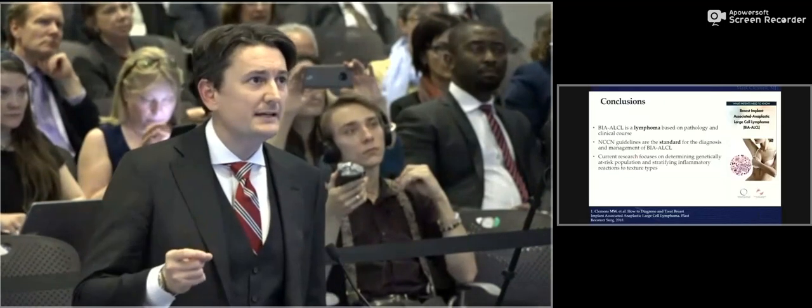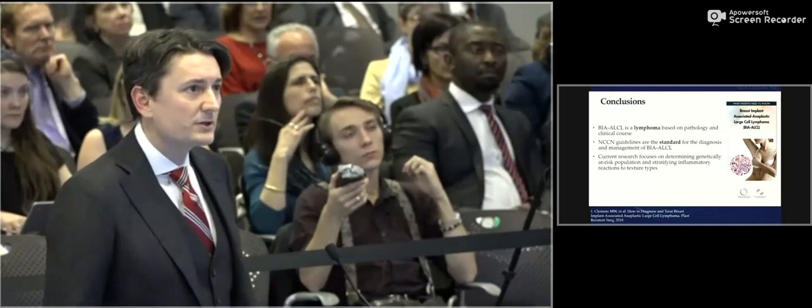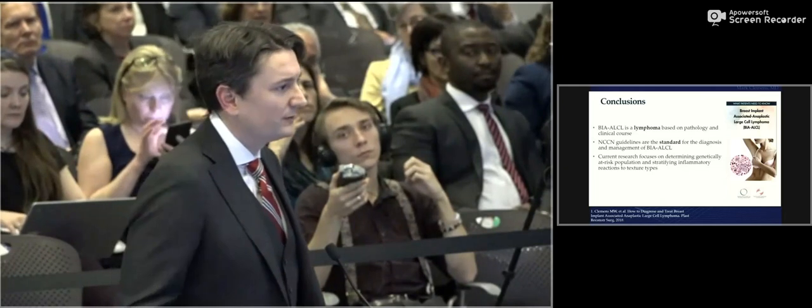Plastic surgery is coming together, and I'm optimistic about our grasp of ALCL. This month, 55 authors published 16 peer-reviewed articles in our two major journals covering the major pathogenesis of this disease and everything we currently know. In conclusion, breast implant ALCL is a lymphoma based on pathology and clinical course. NCCN guidelines have risen as a standard of care. Current research focuses on determining genetically at-risk populations and stratifying inflammatory reactions to different types of texturing. Data cannot fail us — the only way it fails is if we fail to learn from it.